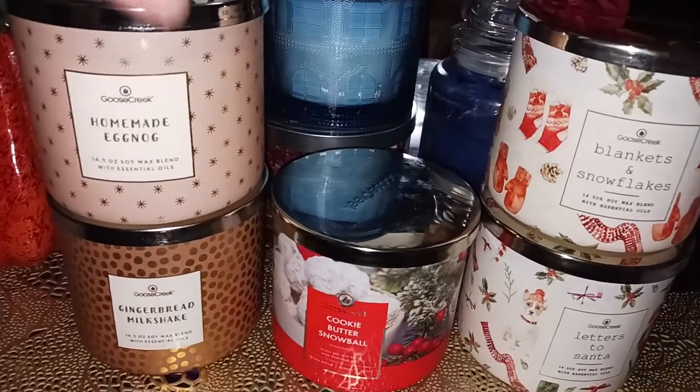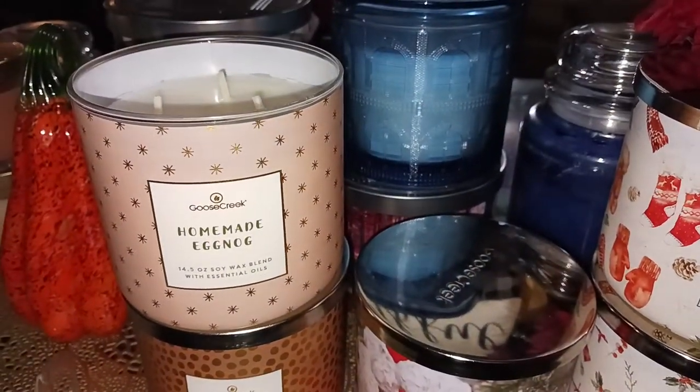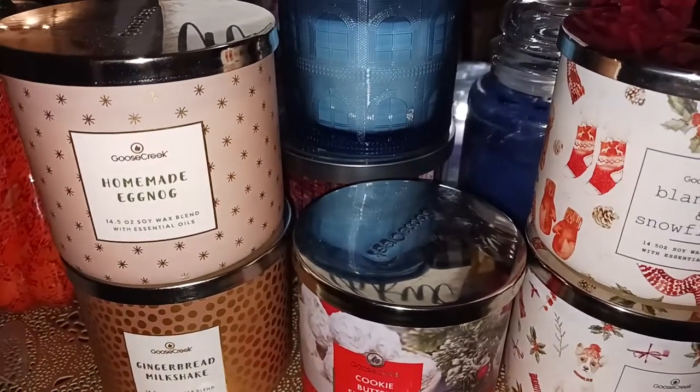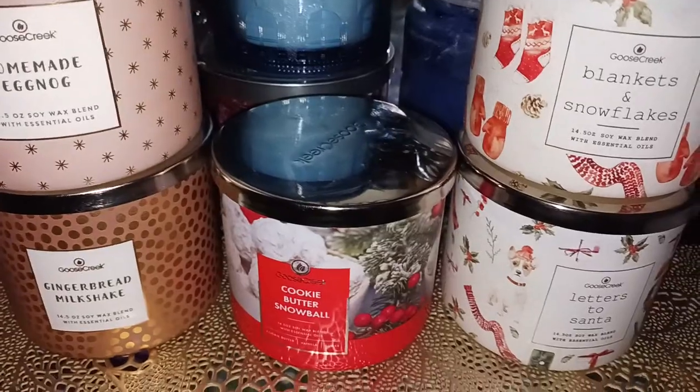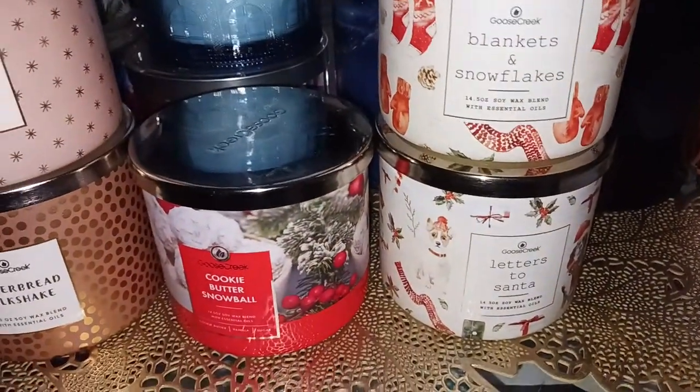So we have homemade eggnog, which of course these are 14.5 ounce three-wick soy blends, white wax. And we have gingerbread milkshake, cookie butter snowball, blankets and snowflakes, and letters to Santa.